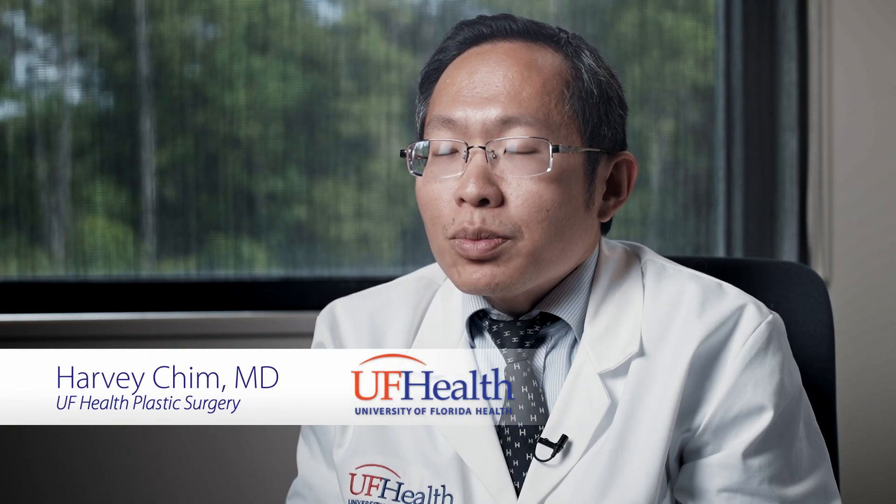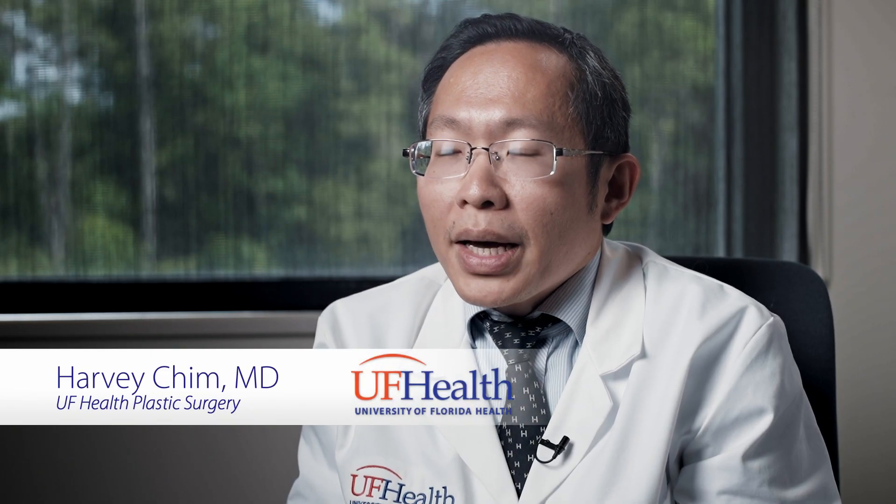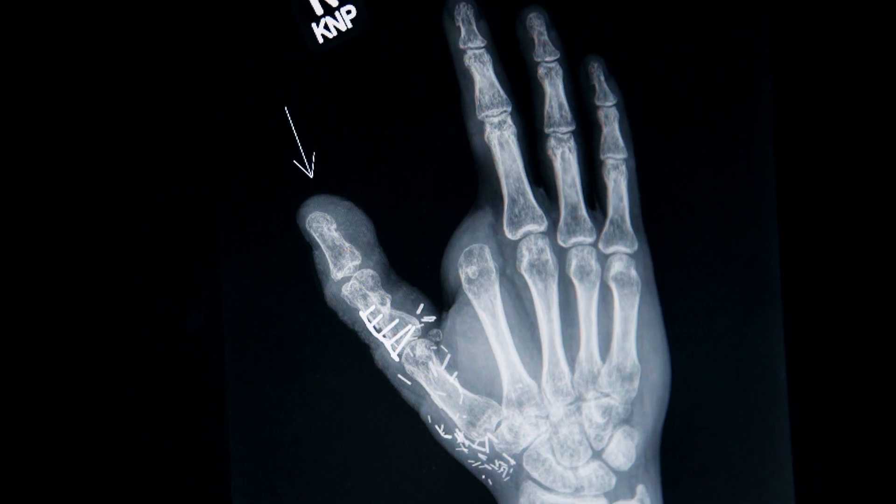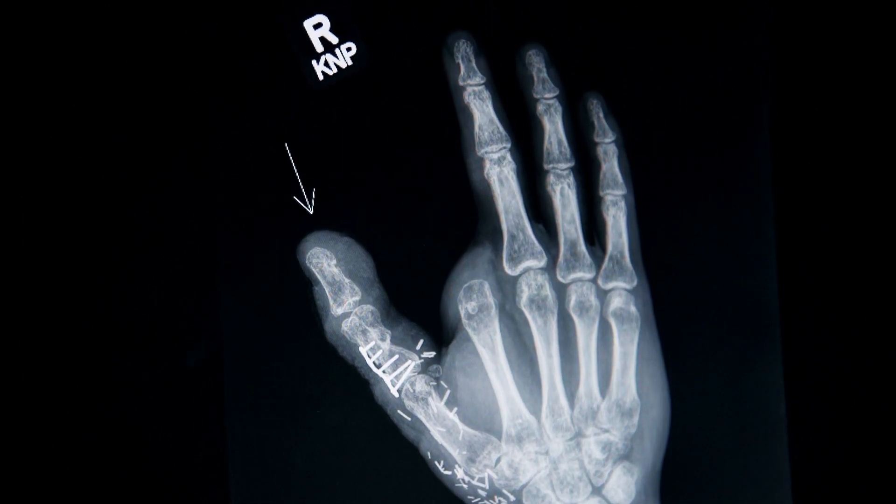Mr. Ganey was transferred over from Jacksonville, so he actually presented to see me with a very bad burn and crush injury involving essentially his whole right thumb. We also had to remove his index finger as well. We had a discussion on this and decided to perform a toe-to-thumb transfer.